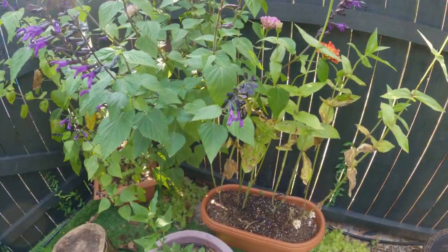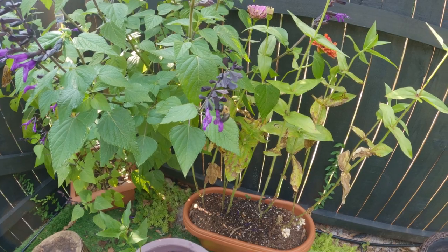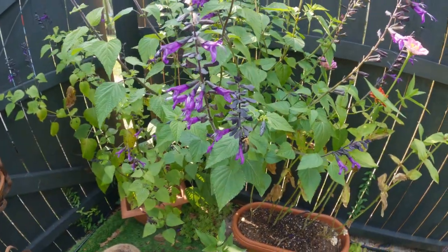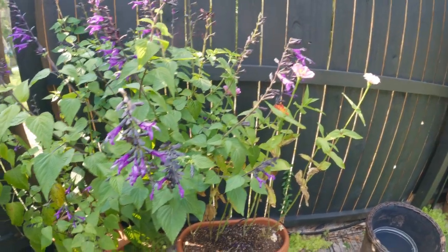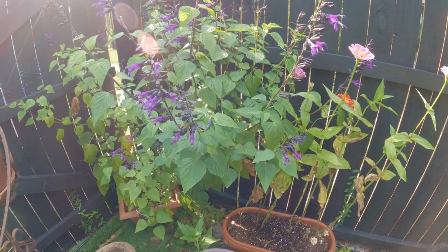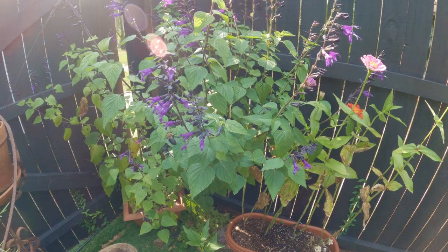Look at the bees - they love the salvia. And hummingbirds too. And the zinnias - I always see them here. Moving on to the last part of the garden that I'm going to spray.